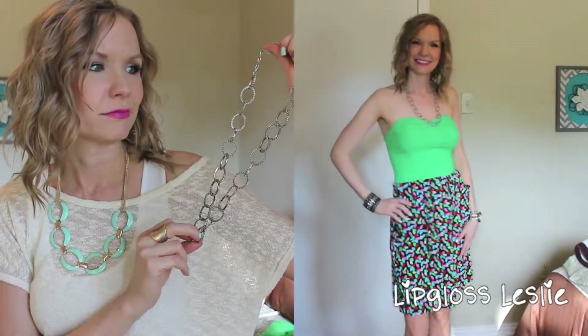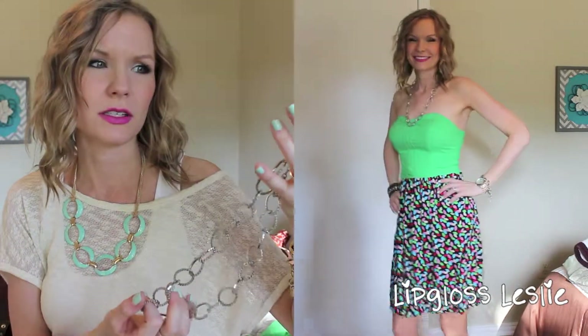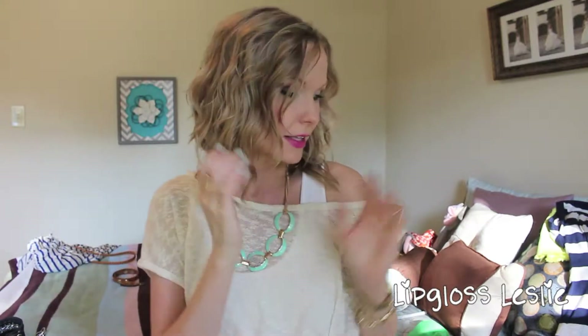Then this necklace — I honestly have no idea where it's from, I've had it so long. My best guess is Kohl's. And then this cuff from Nordstrom — one of my favorite pieces of jewelry I own. It was a Christmas and birthday gift from my best friend a couple years ago. I think it's so edgy and fun. So that outfit is a little more funky and over-the-top.